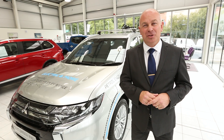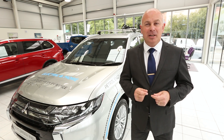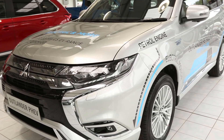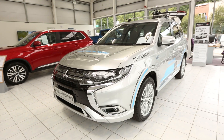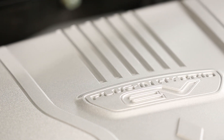Hi, I'm Richard from Hawkins Mitsubishi in Penryn. I'd like to introduce you to and show you around the new Mitsubishi 19 model year Outlander PHEV. The 19 model year Mitsubishi Outlander PHEV features a range of interior and exterior improvements. However, the real focus has been on the powertrain and mechanical improvements.